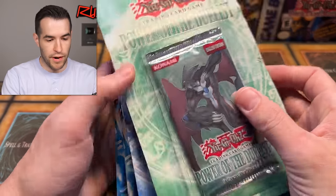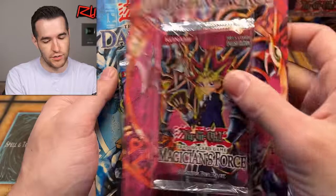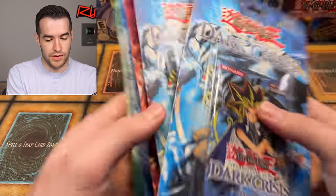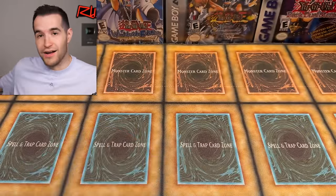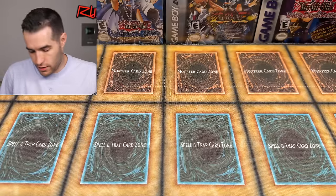Then there are some blisters. We've got Power of the Dualist, Tactical Evolution, first edition Magician's Force — very nice. No DMG unfortunately, but so cool. Dark Crisis and Dark Crisis. This is one of the better collections we've looked at in a while. We bought a big collection the other day too, but this is still pretty nice.